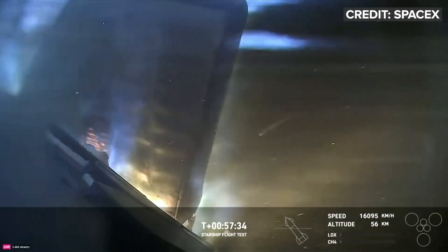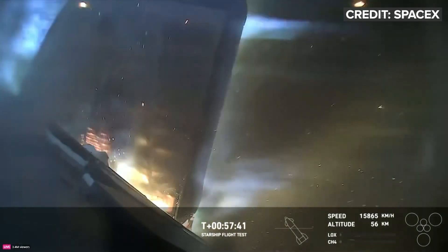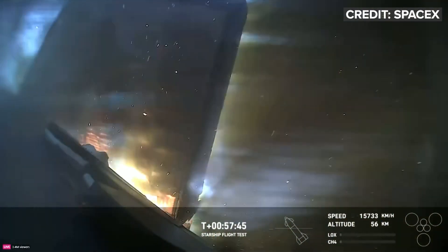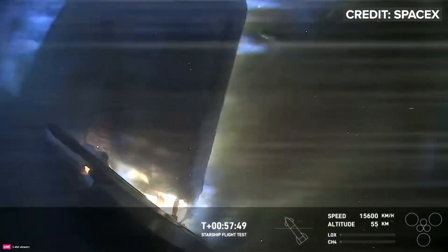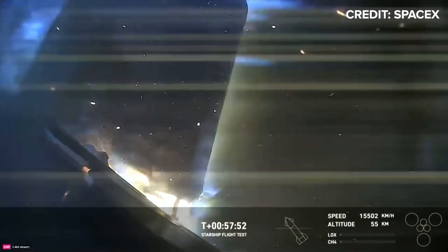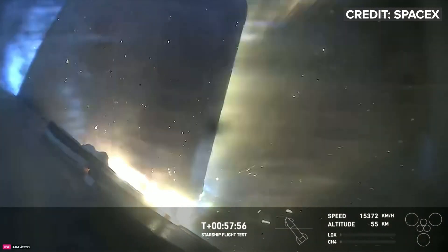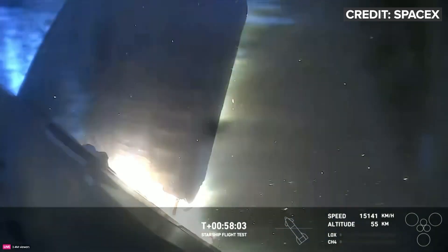External temperatures are starting to come down. This camera view is looking right at one of the forward flaps, and we're strategically putting some cameras around the vehicle to look at the different areas. Looks like we've got the flaps starting to come apart a little. It does appear that we have a little bit of burn-through there. We can see pieces of the vehicle flying off.